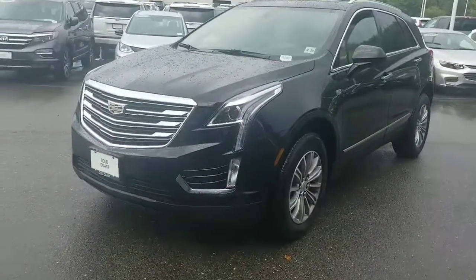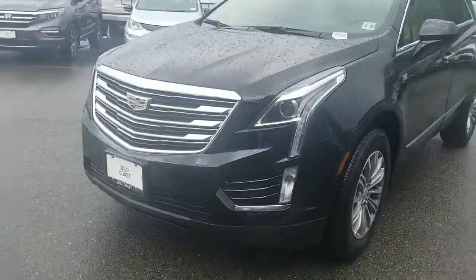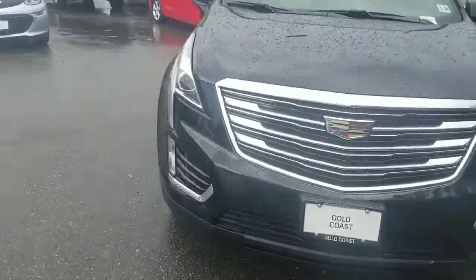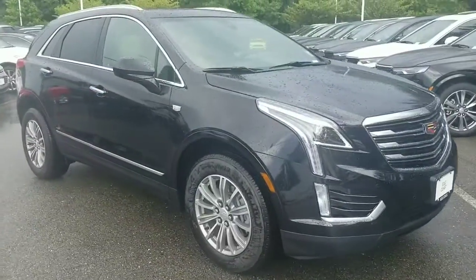So here it is. This is a former loaner car, that's why you see the inspection sticker on it. I'll give you a quick walk around of the car. It's a little difficult to kind of show you anything in detail because of the rain here, but here's the car.